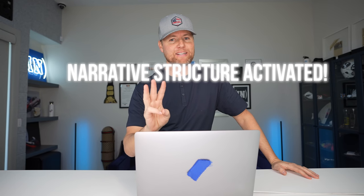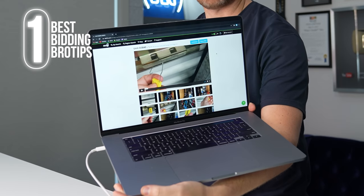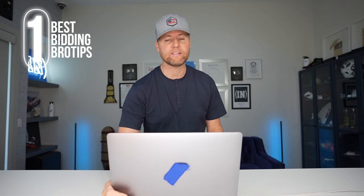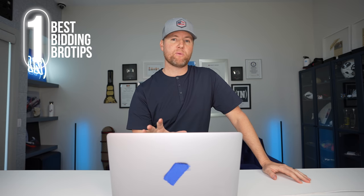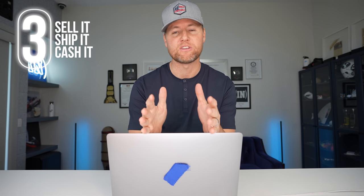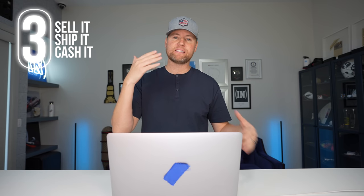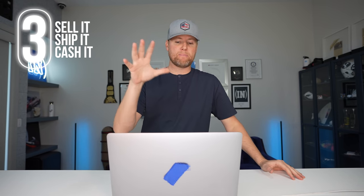These are the three things that are going to happen in today's video. First, I'm going to bid on a storage locker — here it is right here — and I'll tell you my thoughts and how much money I want to spend. Two, we're going to go get the items, search the storage locker, and find what else is in there. And three, something I don't usually show, we're going to sell all of the items and let you know exactly how much money we made from buying this storage locker.